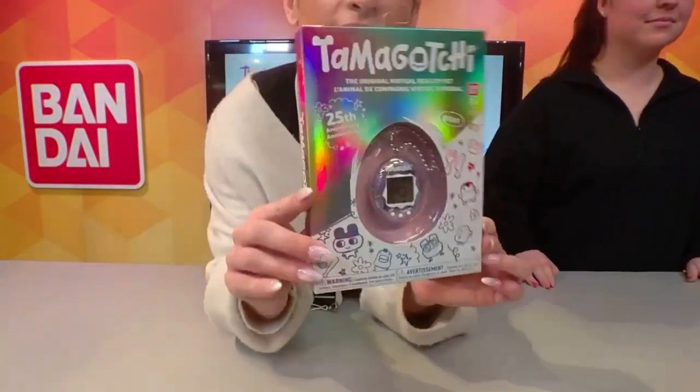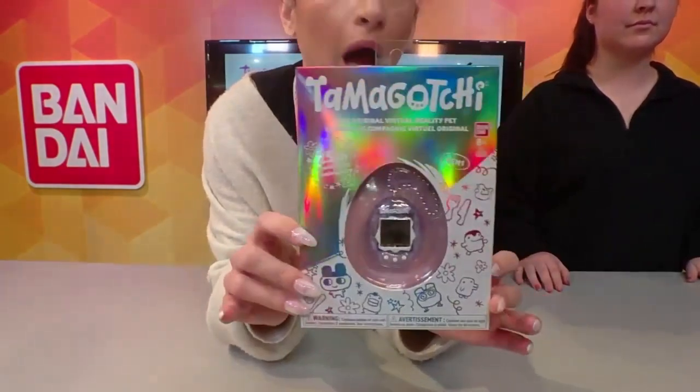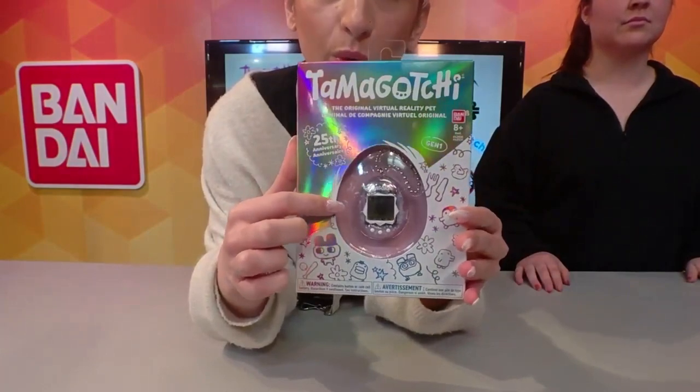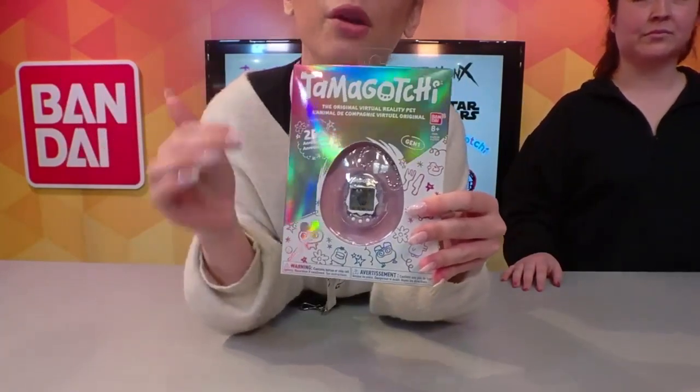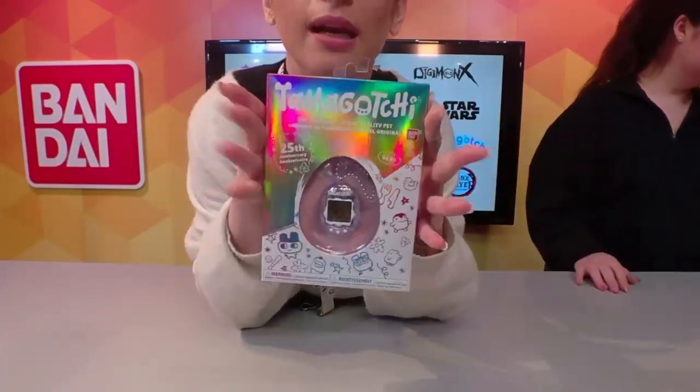Before we head over into the anime side, Tama has done phenomenally well here, especially since we relaunched in 2018, and we are actually now coming up on our 25th anniversary. With that, we have designed a really fun, unique-looking 25th anniversary Tamagotchi that is only available on Amazon. It is $25 to match the 25th anniversary, and look how amazing this looks — the package pops, it looks beautiful, and the actual device itself is iridescent.